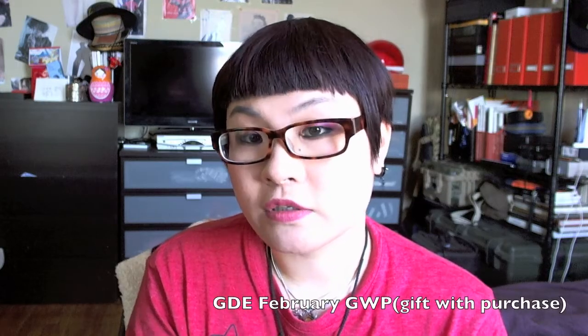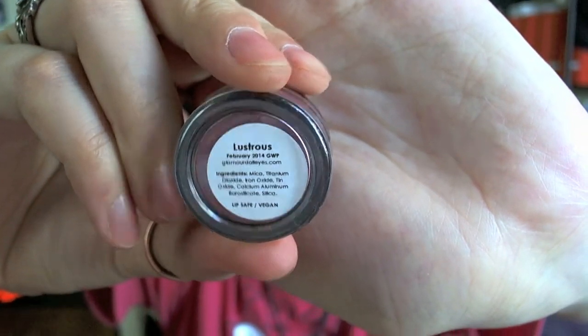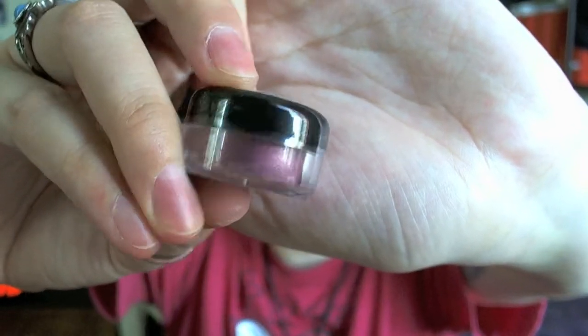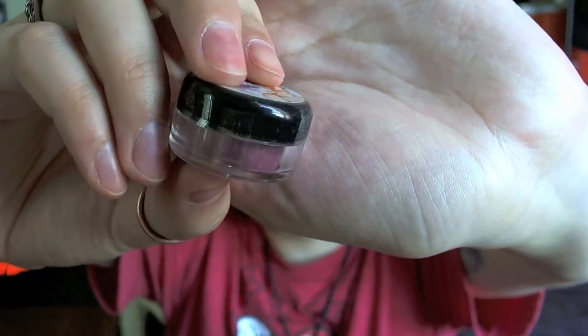This color is so gorgeous. This is Lustrous, and I already used it for my anti-Valentine's Day look. It's a really pretty sort of mid-tone magenta with golden shimmer to it. It's just beautiful — a really nice color.